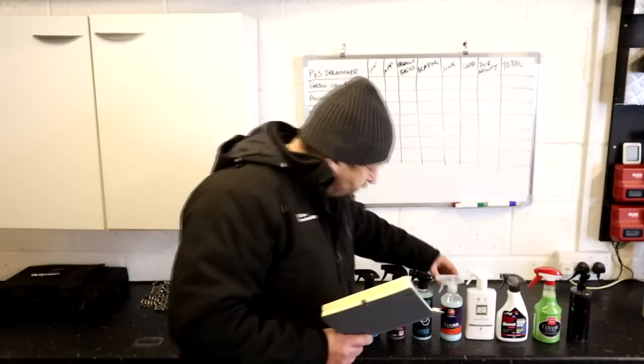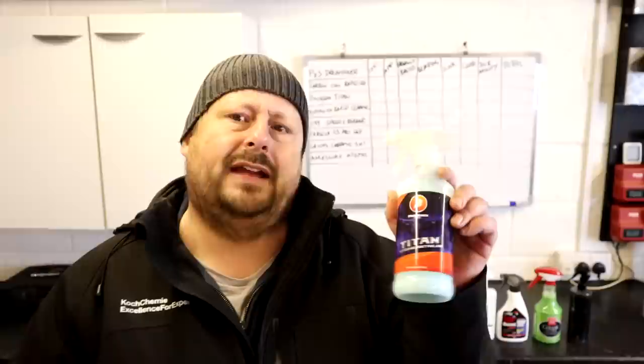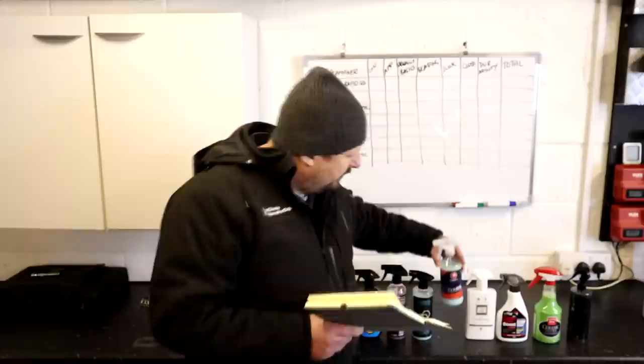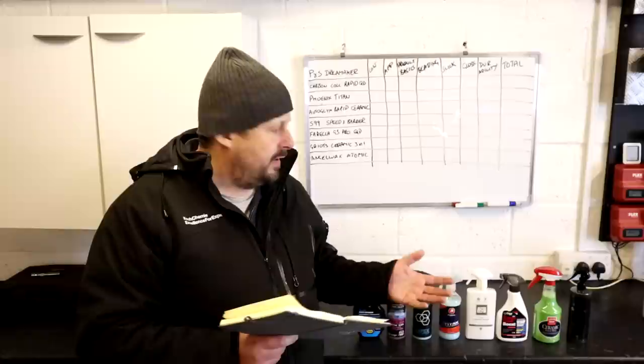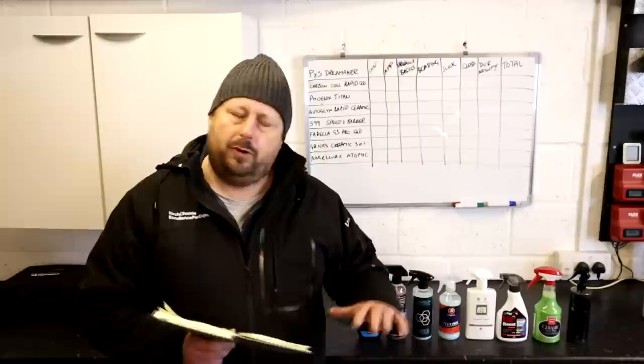Shop around for prices — all products shown are linked in the description. Next is the Phoenix ELD Titan Hybrid Detailer from the USA, which is supposed to be an SiO2-enhanced latest-technology detail spray. There's a big jump down in price to approximately £33.82 per liter, which is pretty impressive considering it's come over from the USA with added import costs. It sits in the top quarter of the field price-wise.